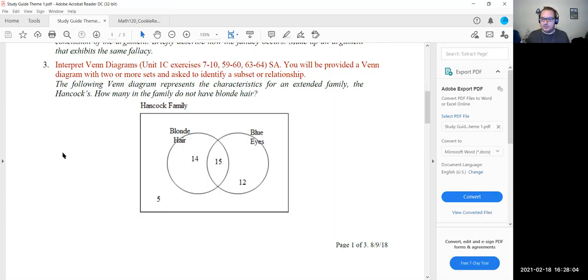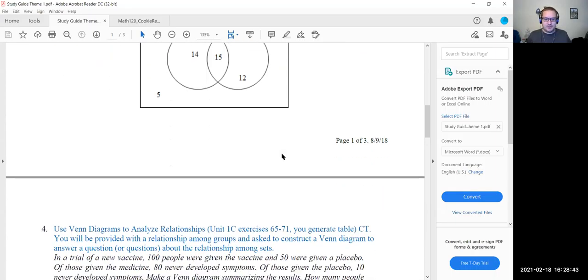The five represents individuals that do not have blonde hair — they're outside of that circle — and outside of the blue eyes circle. So those that do not have blue eyes: brown hair, red hair, or potentially even colored hair like pink. And those that do not have blue eyes — brown eyes, green eyes, or hazel. So there would be the five individuals there.